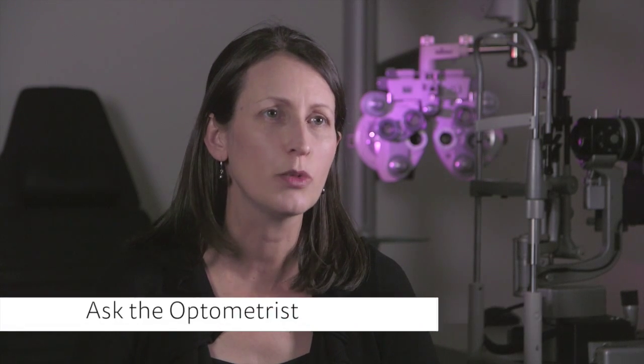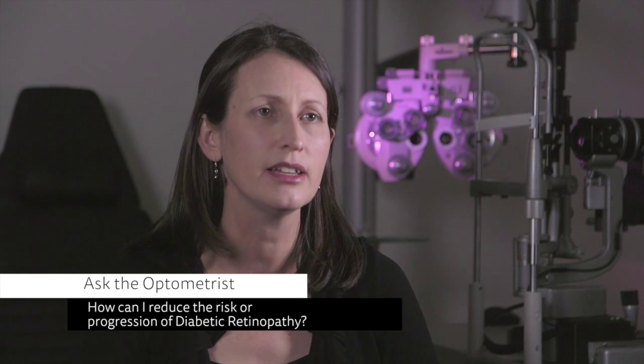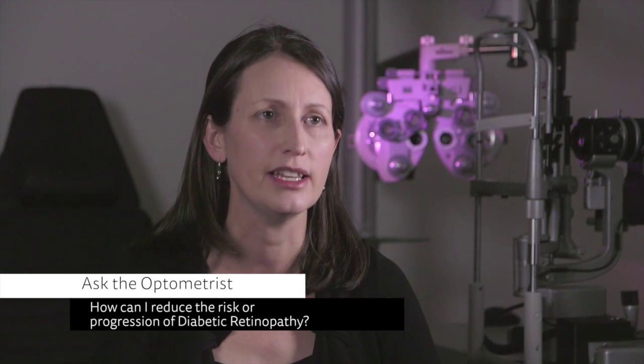The third question I would suggest asking is: what can I do to reduce the risk of either getting diabetic retinopathy, or reducing the progression of any existing diabetic retinopathy? My final message to any person living with diabetes is: make that appointment with your optometrist today. It's easy to do, it's simple, it's painless, and it's so important in terms of preventing future vision loss.